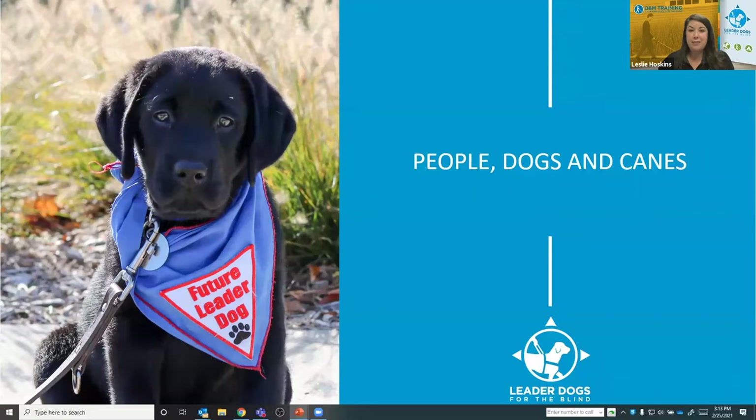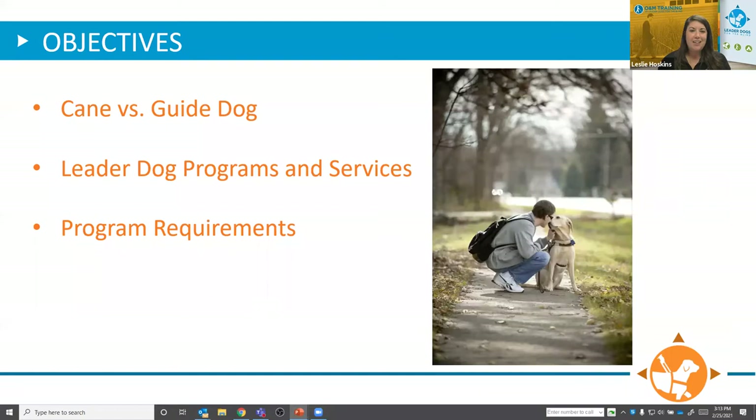We will hopefully have plenty of time for questions at the end of the presentation. Today we're going to discuss the pros and cons of different mobility tools, including a cane and guide dog. We'll provide information about O&M and guide dog training options as well as some program requirements, including the International Guide Dog Federation standards for guide dog applicants. We're excited to talk about the difference between cane travel and guide dog travel, and help you decide which mode of travel is going to be best for you — whether you're personally trying to figure that out or helping a client, student, or family member weigh the pros and cons.